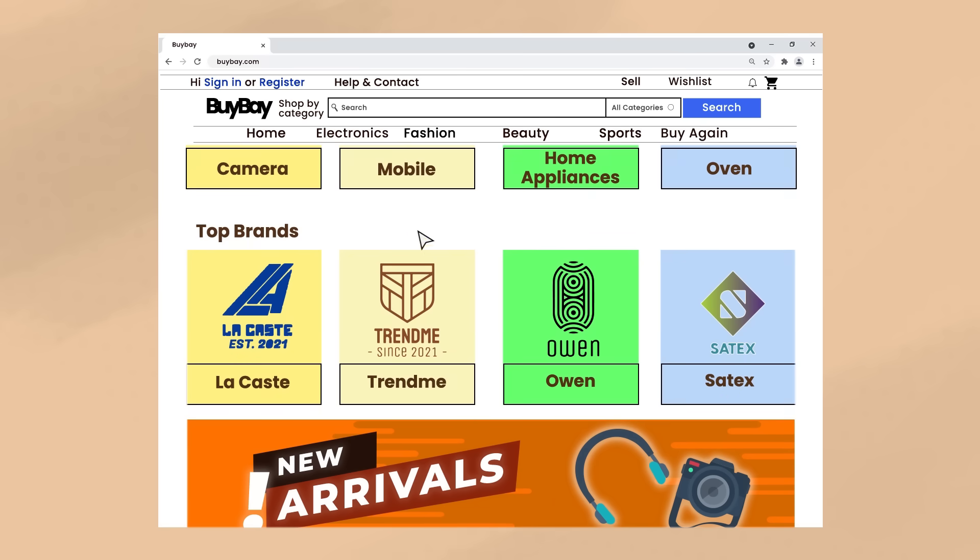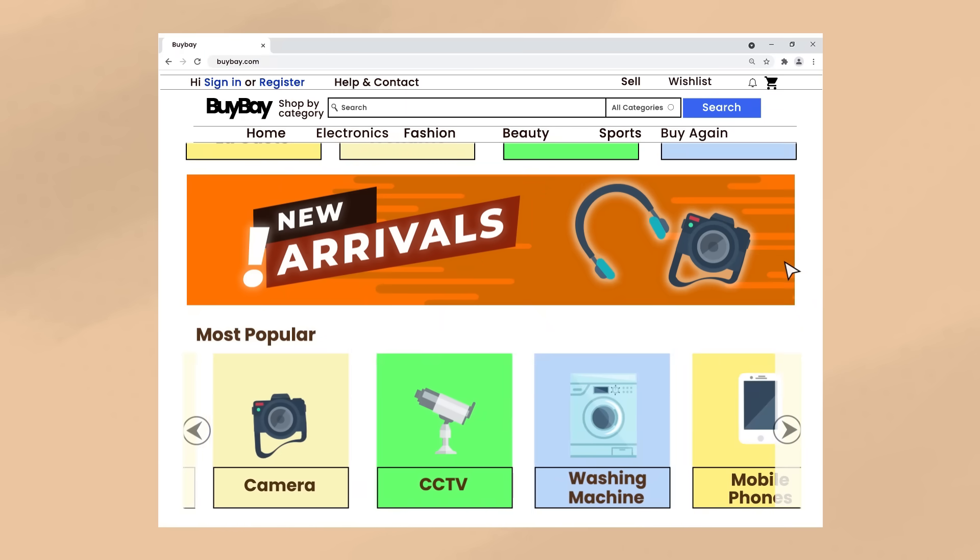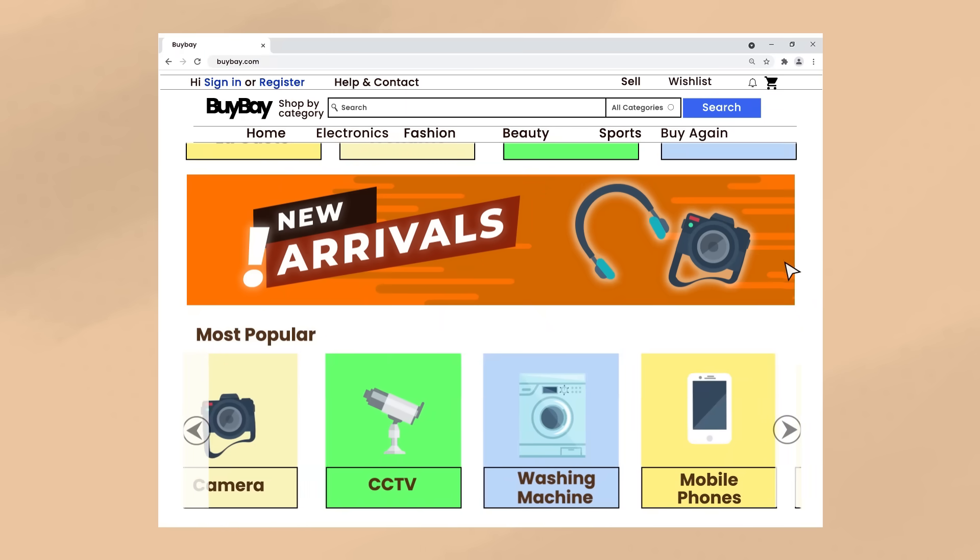If you have a service or product that is most requested, you may want to create a shortcut to that page. This will immediately improve the customer experience for a significant percentage of customers who visit your site.